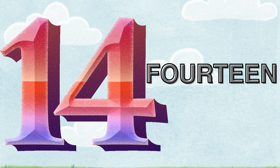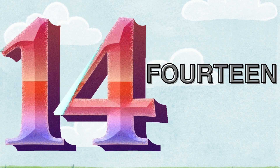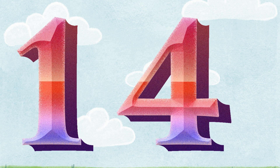Fourteen. F-O-U-R-T-E-E-N. Let's count the candies. One. Two. Three. Four. Five. Six. Seven. Eight. Nine. Ten. Eleven. Twelve. Thirteen. Fourteen. There are fourteen candies. One and four. It's fourteen.